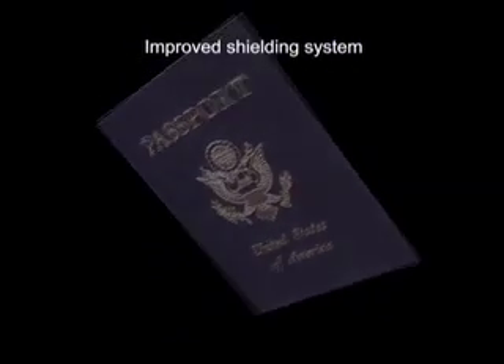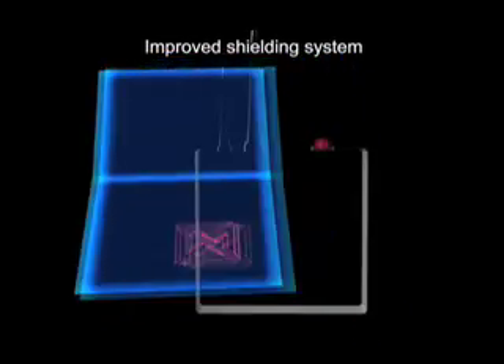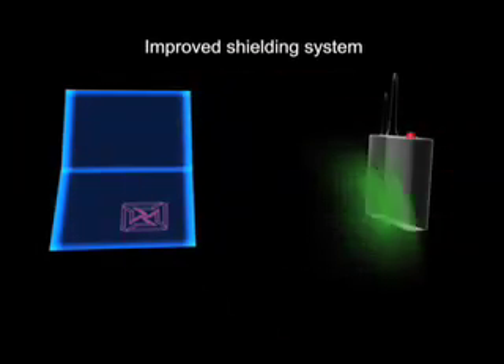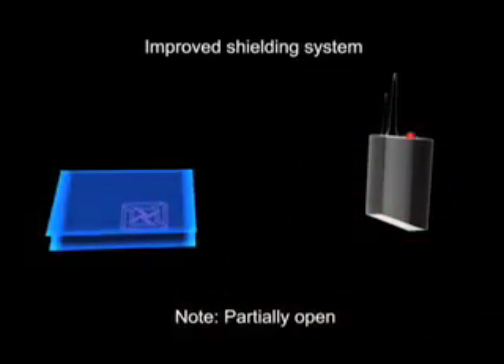This problem can be virtually eliminated by implementing an improved shielding system. The read zone of a passport needs to be made one-directional by using a conductive inlay on both the front and back of the booklet, and a special tag assembly. This allows tag reading when the booklet is open, but prevents reading when the booklet is closed.